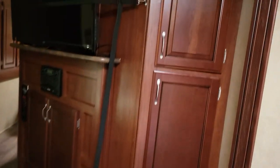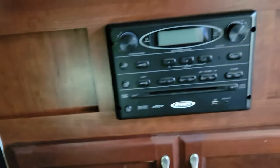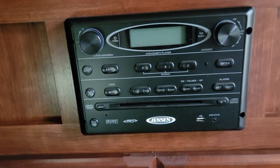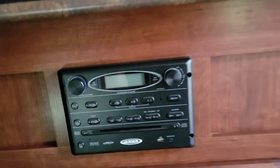Over here we have more storage. Entertainment area right here — flat screen television with your radio and all your controls. Your radio also works your DVD player. It has auxiliary as well as USB. HDMI hookups are behind the television, and more storage here as well.